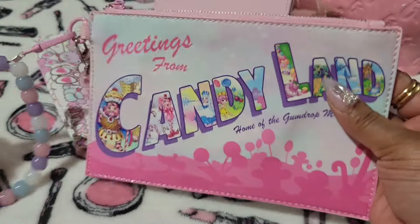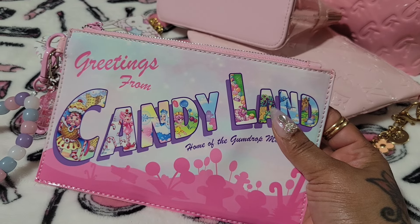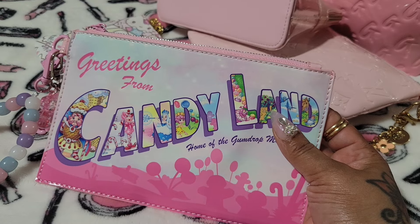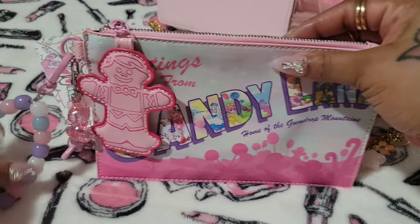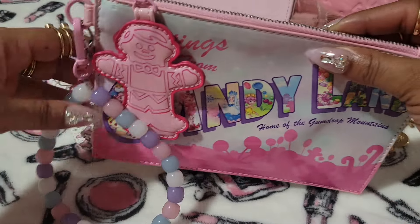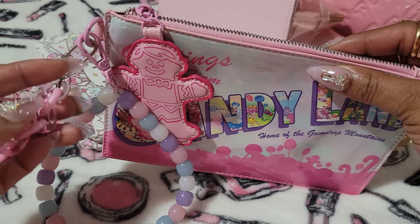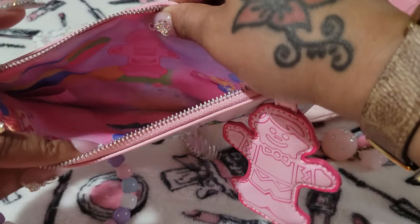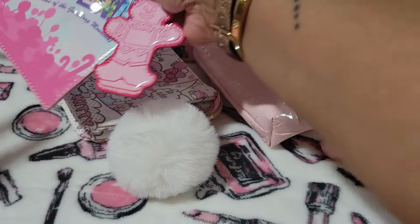This is the Candyland pouch — also one of my favorites. I just got this and I didn't pay that much for it. I got mine on a sale, and it seems like they keep going back and forth in price. I don't know if it's still available, but it's really, really cute. It comes with this detachable piece, but I put this little charm on it from Shein. This is the inside of it — really cute.